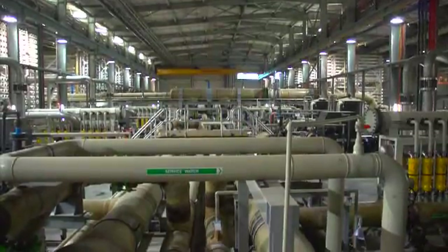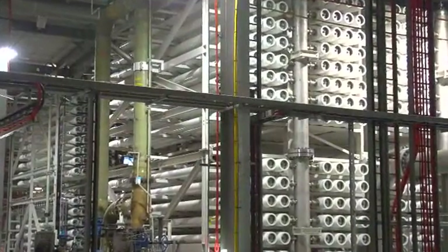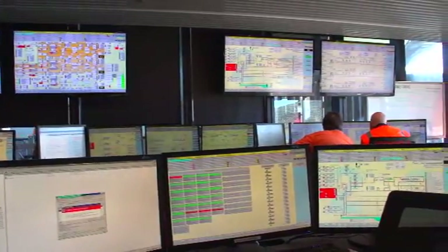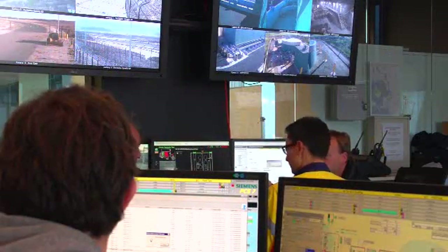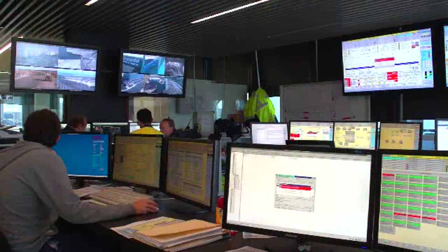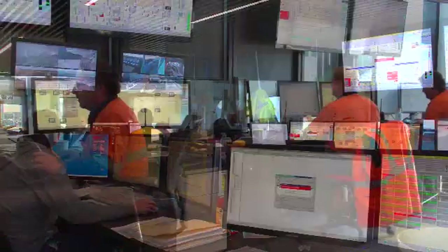If the reverse osmosis building is the heart of the desalination plant, the plant control room is its nerve centre. Around the clock, trained specialists closely monitor the plant's operation to ensure every piece of equipment is operating exactly as it should, and the desalinated water meets the very exacting government and Melbourne Water specifications.